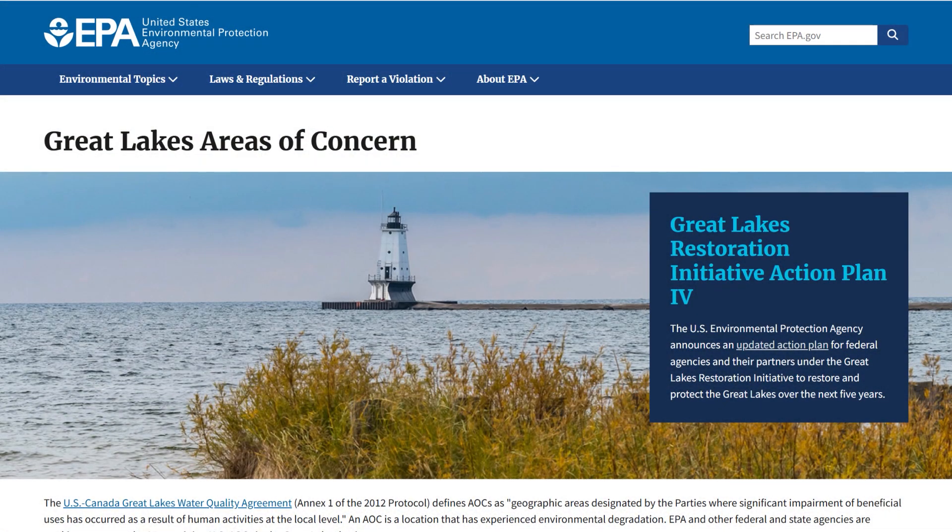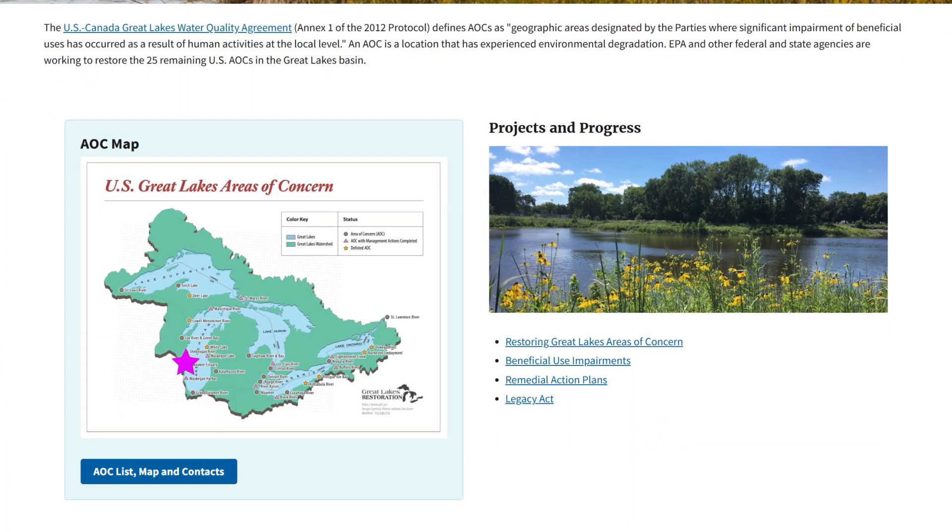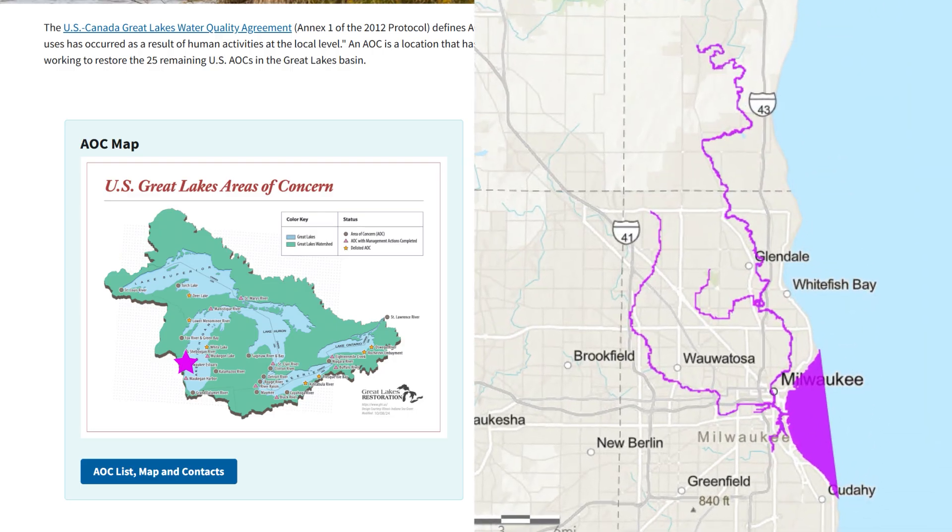Because of this, in 1987, the U.S. Environmental Protection Agency, EPA, declared the Milwaukee Estuary — where the Milwaukee, Menominee and Kinnickinnic Rivers meet Lake Michigan — an area of concern, or AOC.